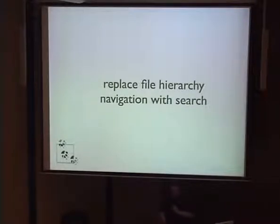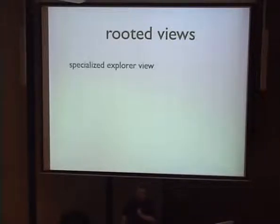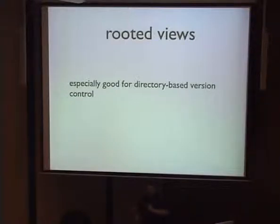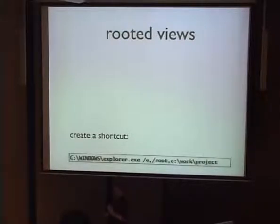Here's another focus technique in a similar vein: a rooted view. This is basically a Windows Explorer trick, though it works on more than just Windows. A rooted view is a specialized explorer view where you only see the directory and its children that you care about — not the rest of the file system. The way you create one is by creating a shortcut to an Explorer instance with a command line where the last part is whatever folder you want your rooted view to point at.